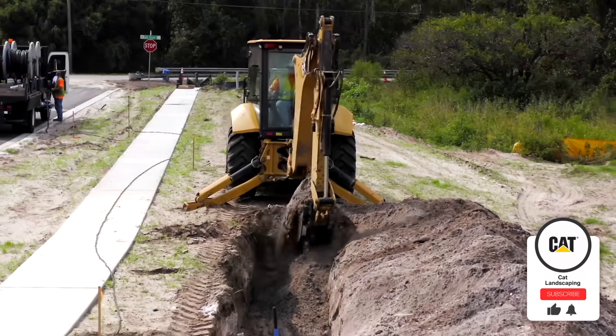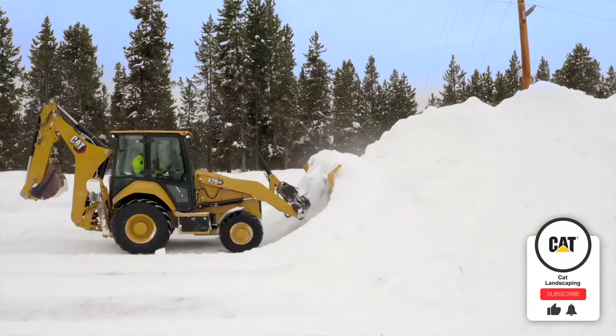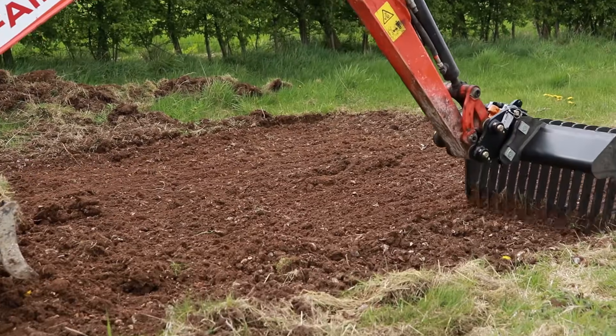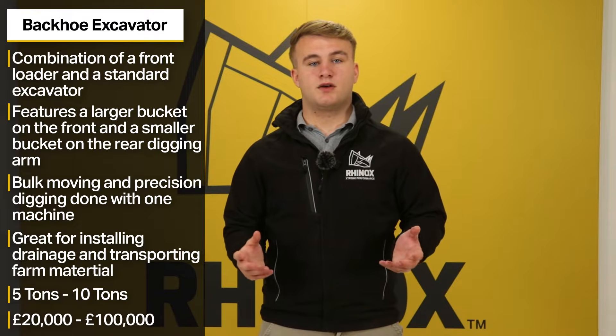The rear arm can usually be fitted with all the buckets and attachments that a standard excavator would use, offering more versatility. This is especially useful for farmers or landscapers who can use flail mowers to cut hedges or land rakes to remove debris from a large area. Sizes range from 5 to 10 tonnes, with a typical price range of £20,000 to £100,000.